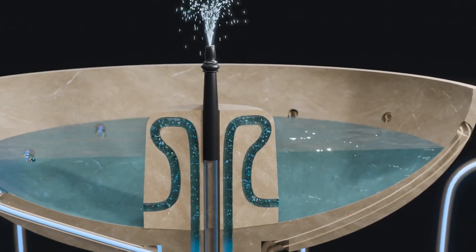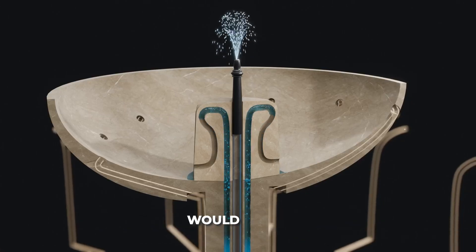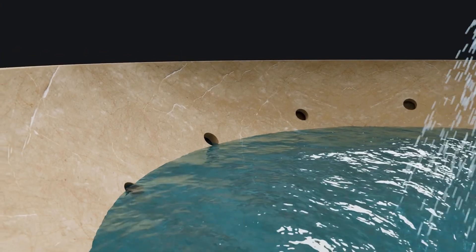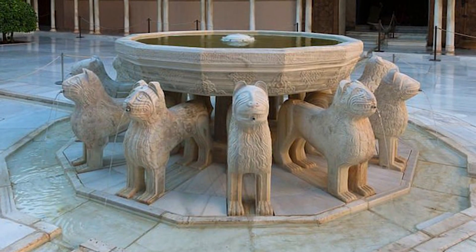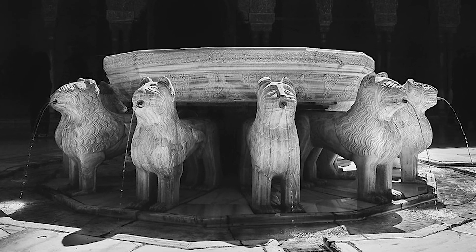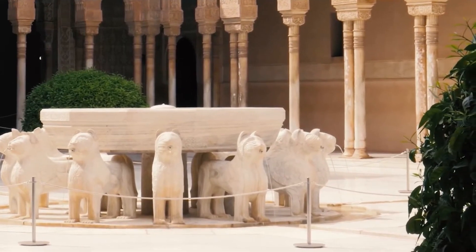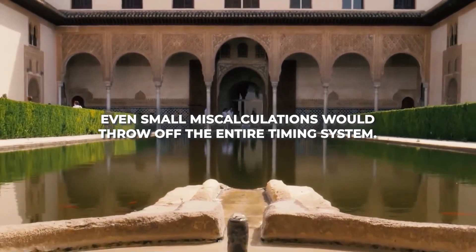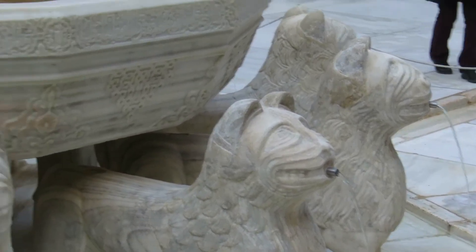Then a clever siphon mechanism inside the bowl would automatically reset the system for the next twelve-hour cycle. This represents hydrological engineering of remarkable sophistication, combining mathematical precision with artistic expression. Engineers needed to determine the exact flow rate, the precise height of each hole, and the specific dimensions of the siphon — all without modern measuring tools or fluid dynamics equations. The margin for error was minuscule, yet they achieved such precision that the fountain functioned reliably for centuries.